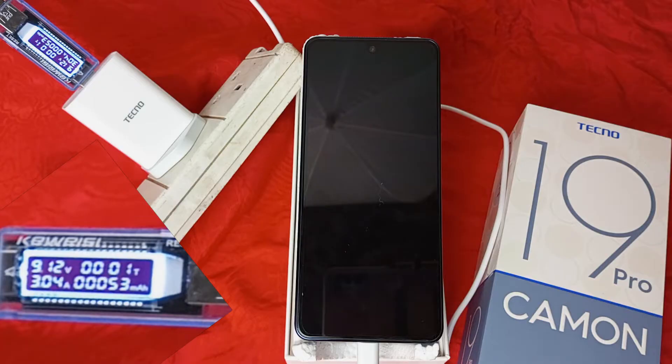I will check the battery level every 5 minutes for the first 30 minutes and every 10 minutes after that.